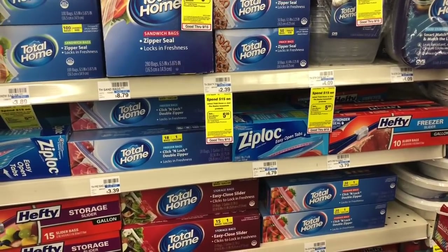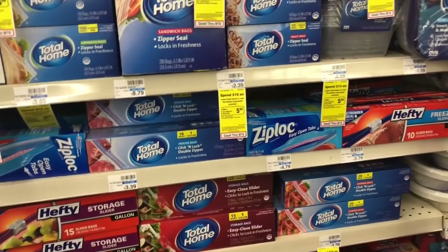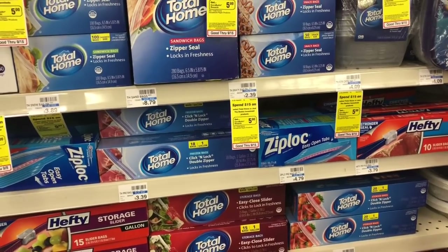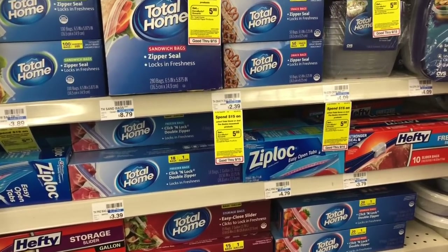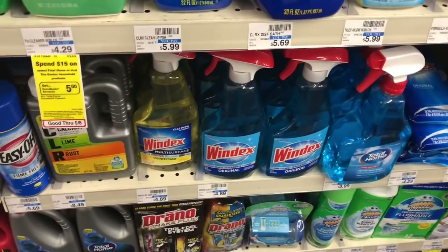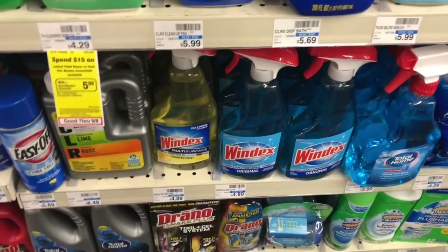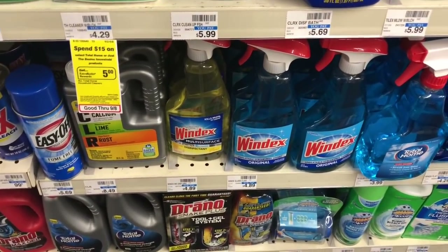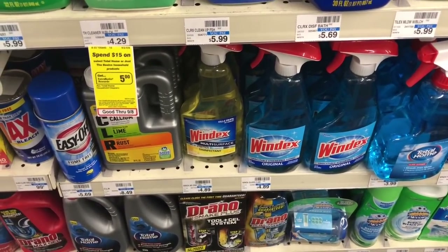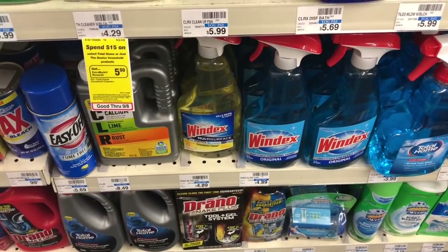Select Ziploc and Windex products are on sale two for $6, and when you spend $12 you get a $3 Extra Care Buck. Buy two Ziploc bags on sale two for $6 and use a $1 off two coupon from coupons.com. Also pick up two bottles of Windex on sale two for $6 with a $1 off two coupon from coupons.com. You'll pay $10 but get back $3 in Extra Care Bucks, making your final cost $7 or $1.75 each — not a bad deal for Windex and Ziploc bags.